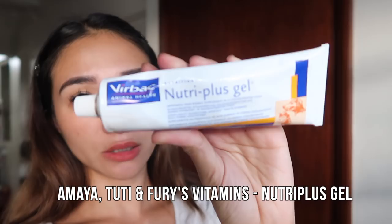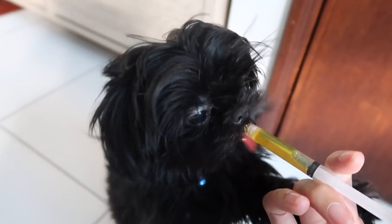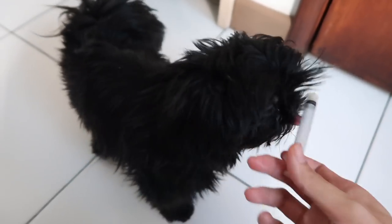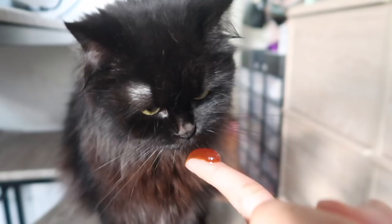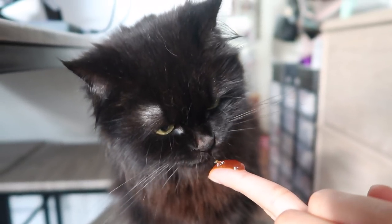For my cats, vitamins are also important. I use Nutri Plus Gel — it's like a toothpaste-type gel which cats prefer over liquid vitamins from a syringe, because they really refuse syringes. Tootie absolutely loves it — she licks it right off your hand. I'll show you: she gets so excited. Good girl! That's the Nutri Plus Gel — see how much she likes it!